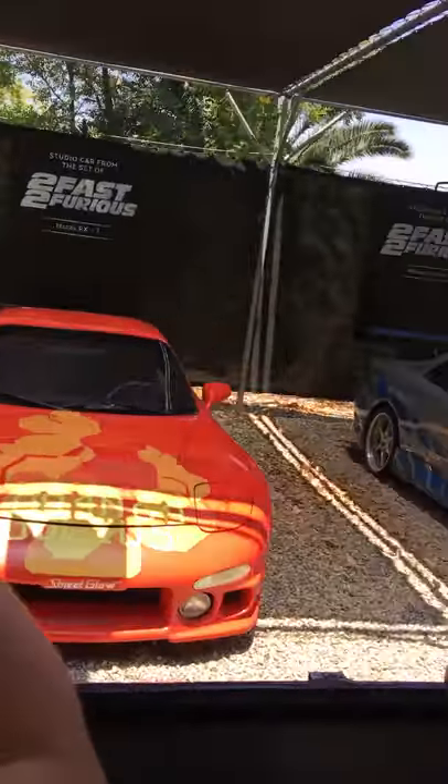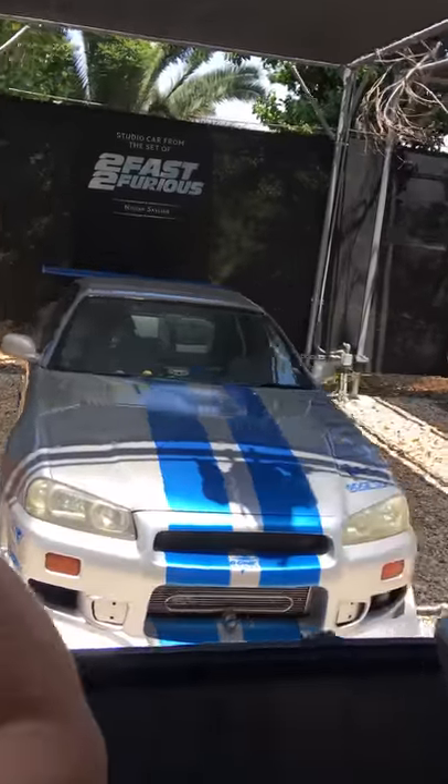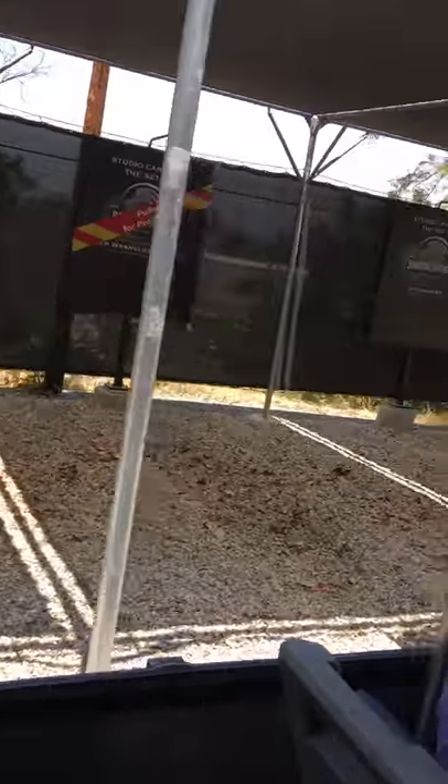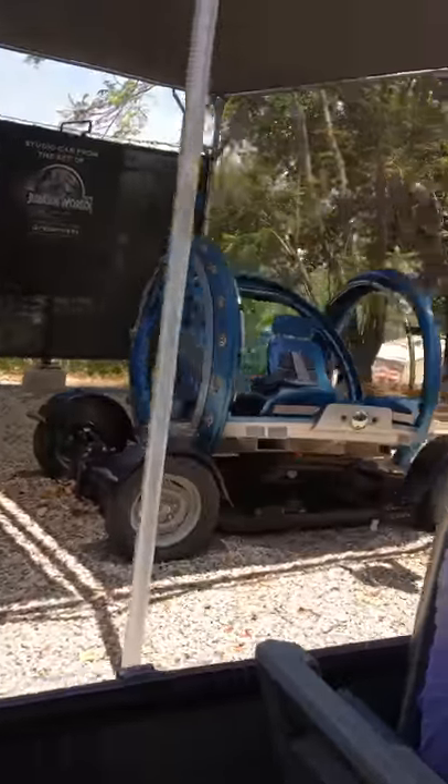And we also have the Gyrosphere from Jurassic World. Now the Gyrosphere looked just like this during filming — the glass, the dinosaurs breaking through in the film was all done in post-production CGI and computer-generated images.